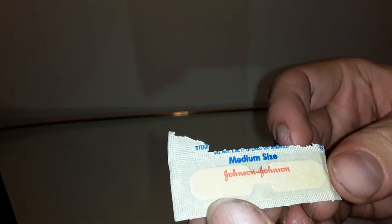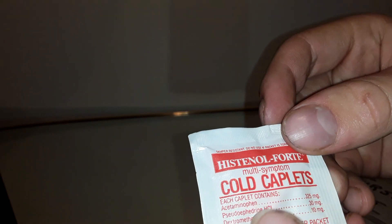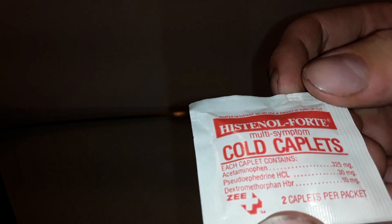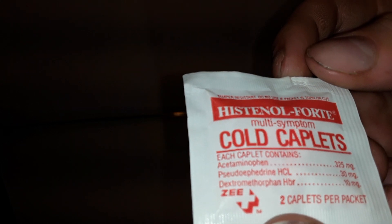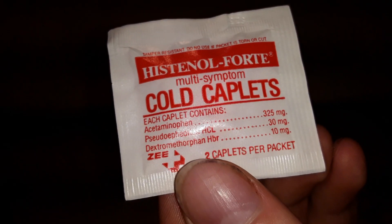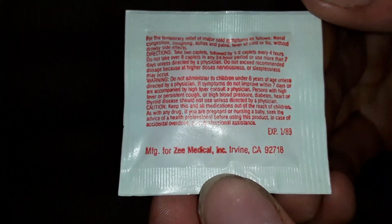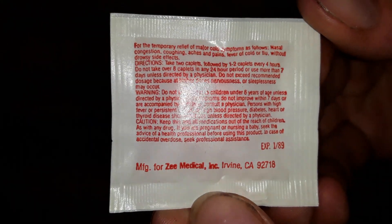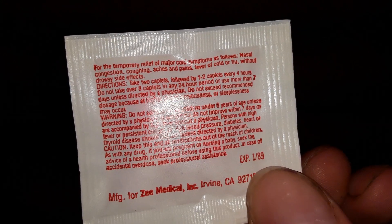Medium size. Johnson & Johnson. Next thing is called Cold Caplet — multi-symptom, tamper-resistant, do not use if torn or cut. If you're noticing that my hands are dirty, it's because I've been touching very old, dusty items all day going through stuff. That expired in 1989.